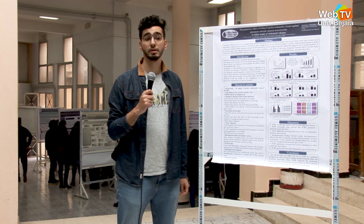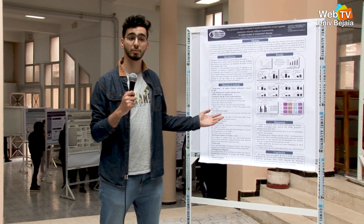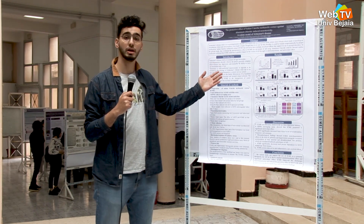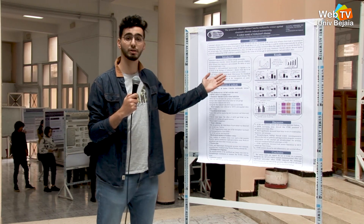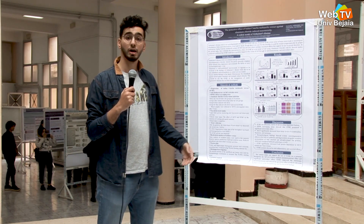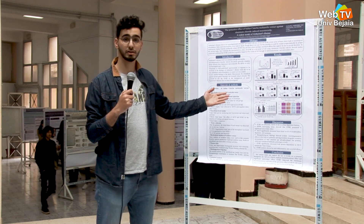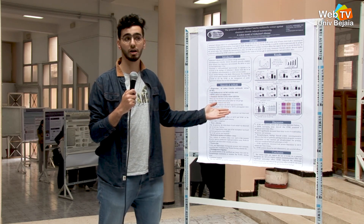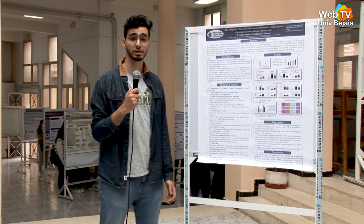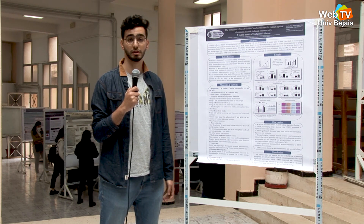Good morning, ladies and gentlemen. Welcome to my presentation. I'm honored by your presence today. I'm going to explain the ICME, which is the Indian Catechu Methanolic Extract, and its effects against aluminum chloride-induced neurotoxicity. As a model, we took Alzheimer's disease, which affects older people and may cause death in 35% of cases. It is characterized most of the time by the loss of cholinergic neurons.